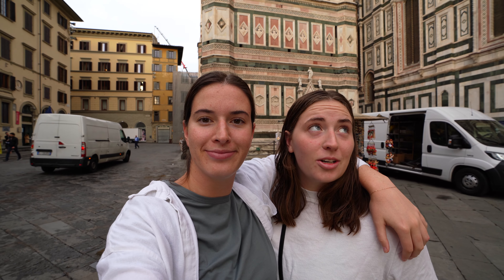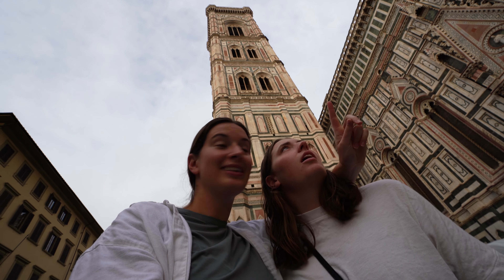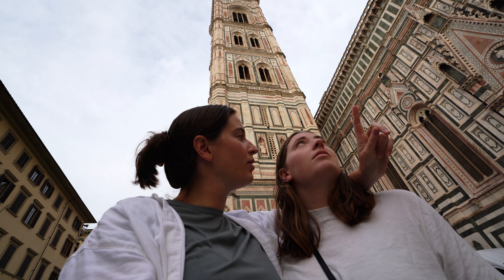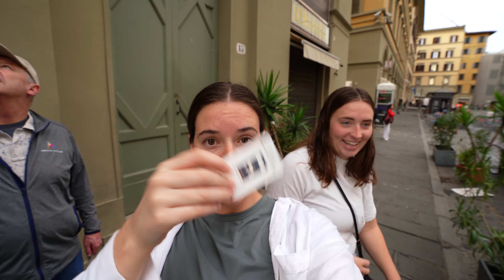That was tough because we woke up early for this. We decided to walk to the top of the bell tower. Nicole is still getting used to the vlog, but she just said 'top of the bell tower, baby, let's go!'